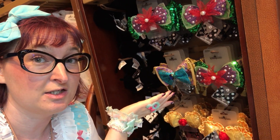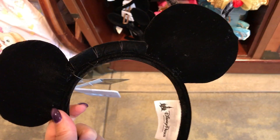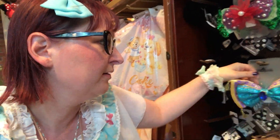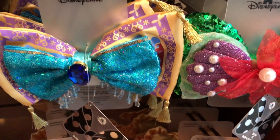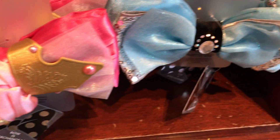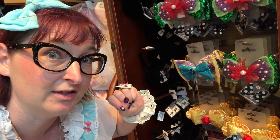I forgot my mini ears at home, but look how cool this is — they have empty ones and then you can buy a separate bow that is interchangeable. That's basically what I've been doing with the cheerleading bows and the lolita bows on my own mini ears, but it's really cool that they decided to do something like that officially.